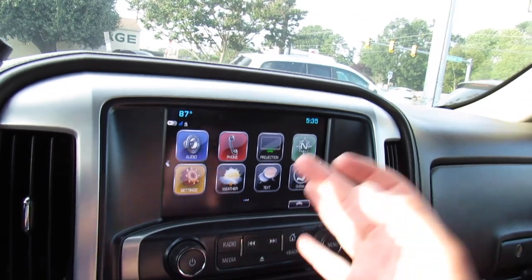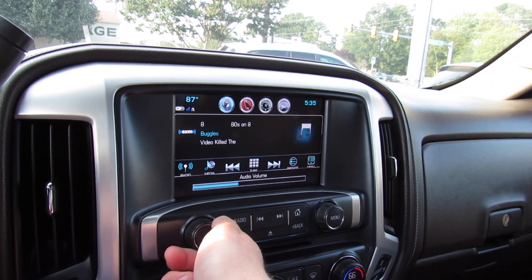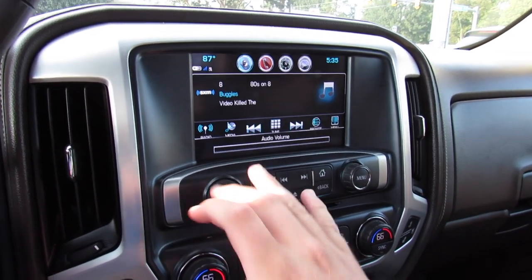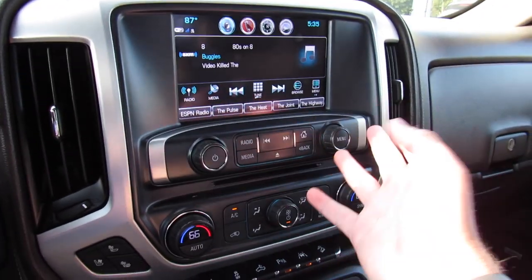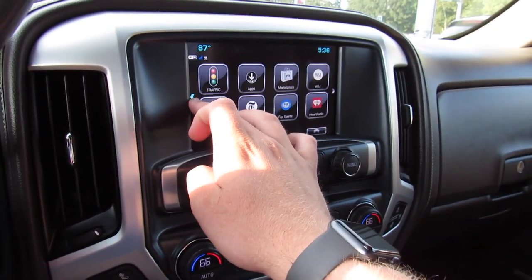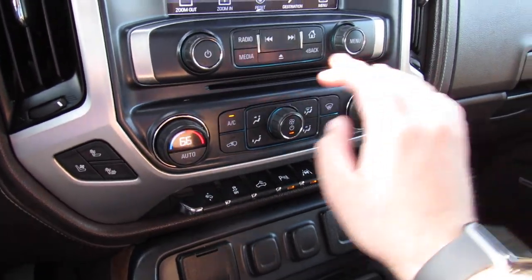Your GMC IntelliLink system is very simple to use. This one has satellite radio, which sounds fantastic, as well as AM, FM, CD, auxiliary input, and Bluetooth. The home screen gives you phone, projection, and navigation — a lot of these work once you have a Bluetooth phone connected. This one is equipped with navigation, and there's also a CD player.